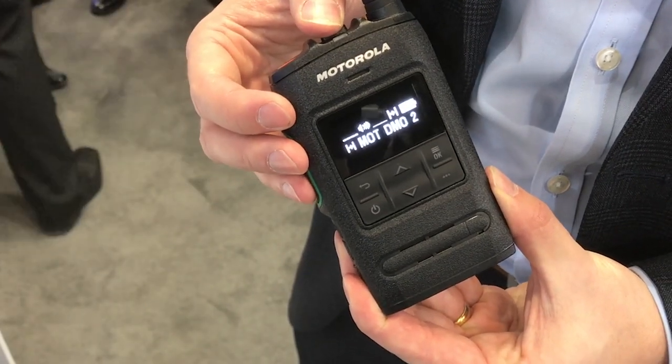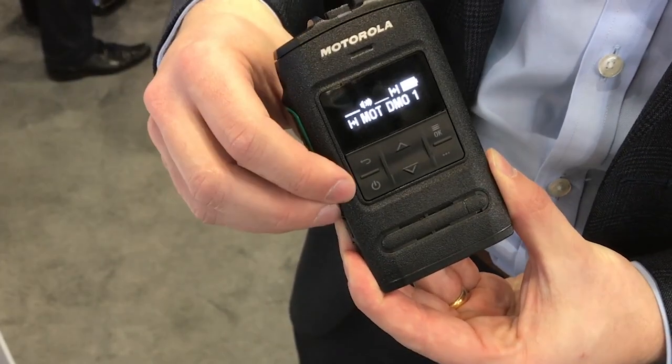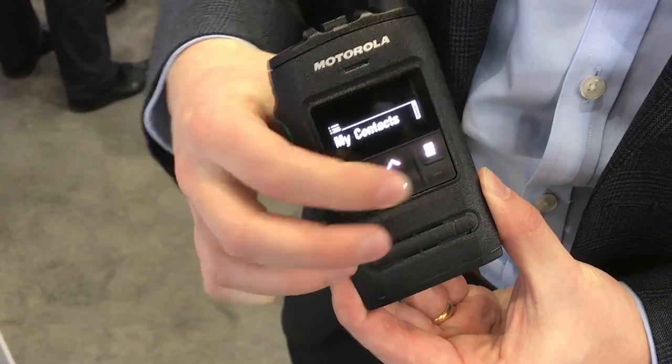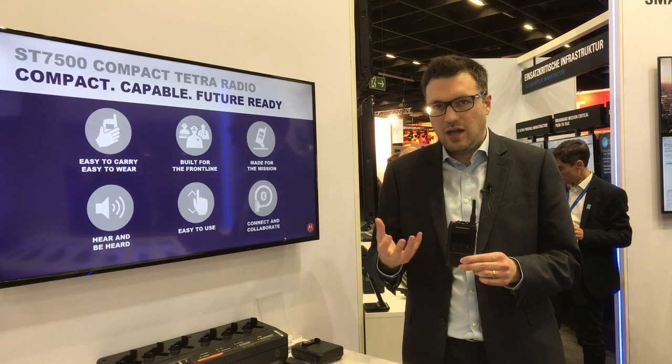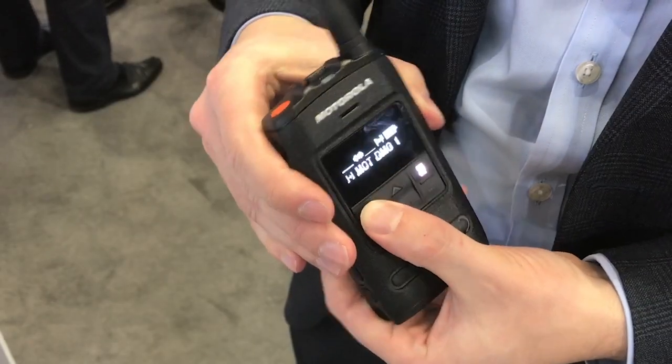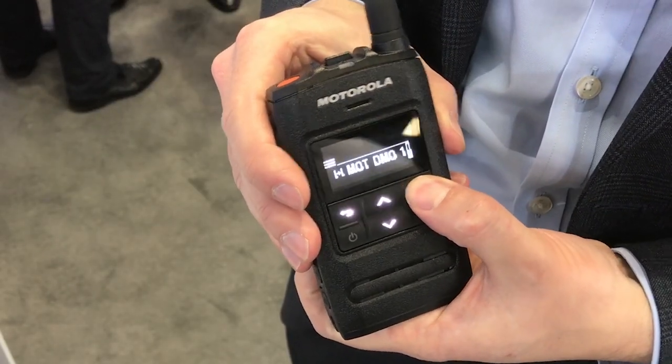The whole radio is designed around ease of use in the modern public safety environment. The OLED screen is viewable in all weather conditions, even in bright sunlight, where a traditional LCD screen might be more difficult to see.